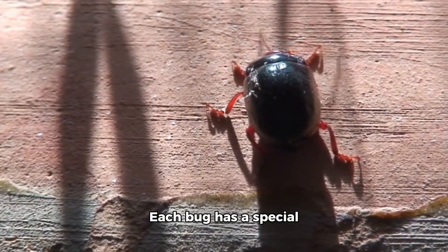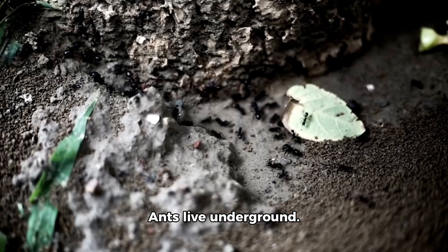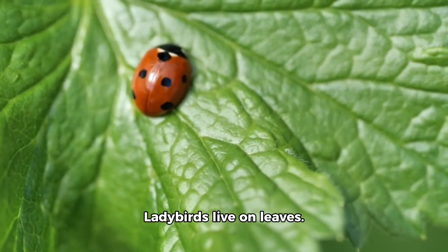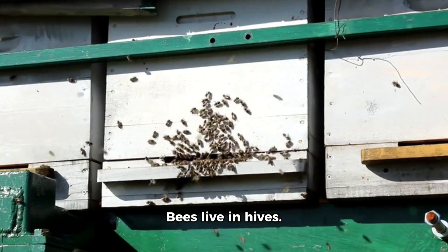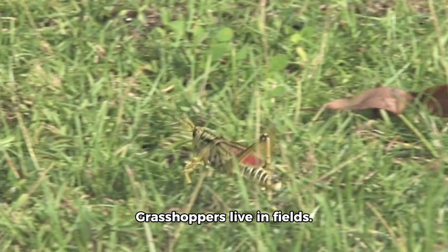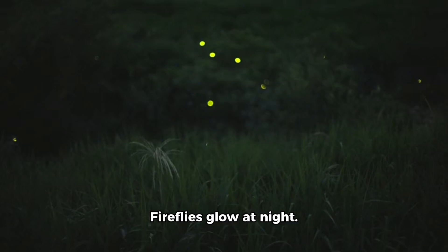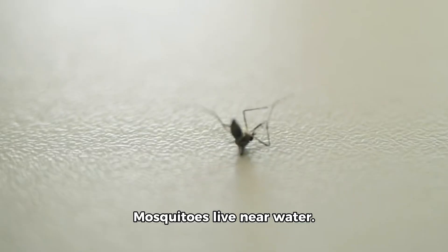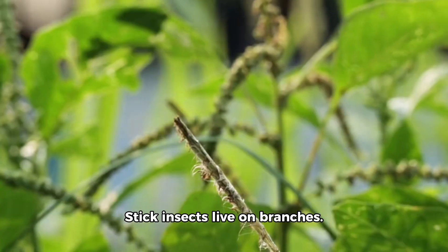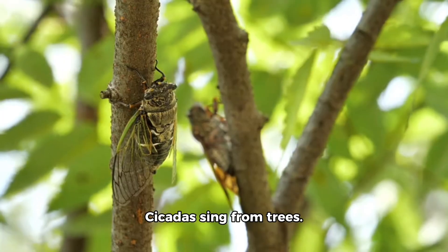Each bug has a special job and a special home. Let's remember all the homes we saw. Ants live underground. Spiders live in webs. Ladybirds live on leaves. Bees live in hives. Beetles and centipedes live under rocks. Grasshoppers live in fields. Butterflies live in gardens. Fireflies glow at night. Mosquitoes live near water. Silverfish and cockroaches hide in dark corners. Stick insects live on branches. Earwigs hide under leaves.